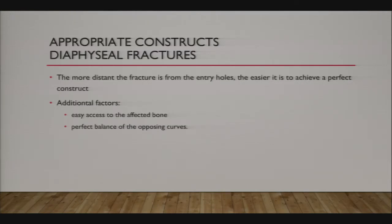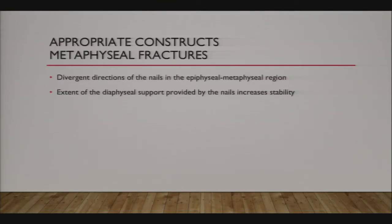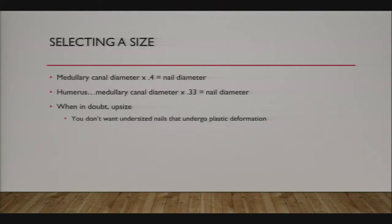The more distant the fracture is from the entry holes, the easier it is to achieve the ideal construct. If you're trying to enter just next to a metaphyseal distal femur fracture, the nails will cross each other at the fracture site and you'll have very little stability. In the metaphysis, divergent nail directions in the epiphyseal-metaphyseal region and diaphyseal support will provide increased stability.